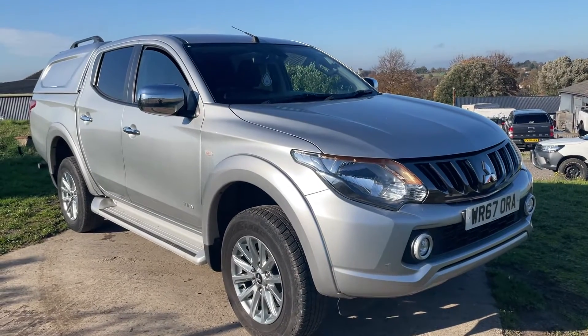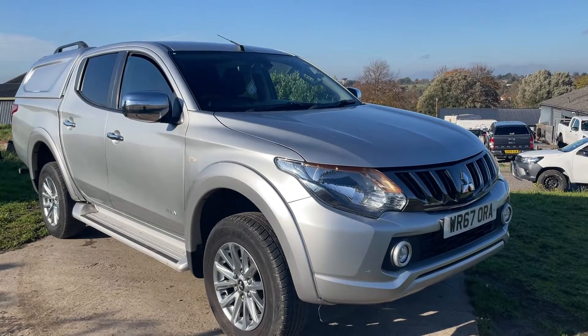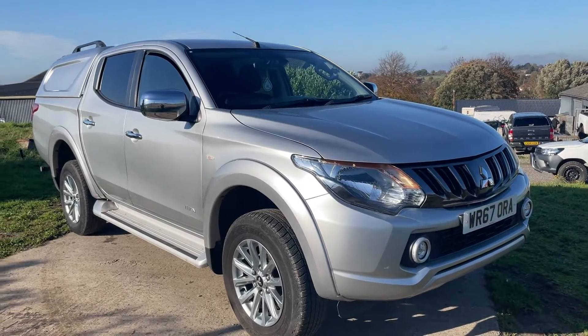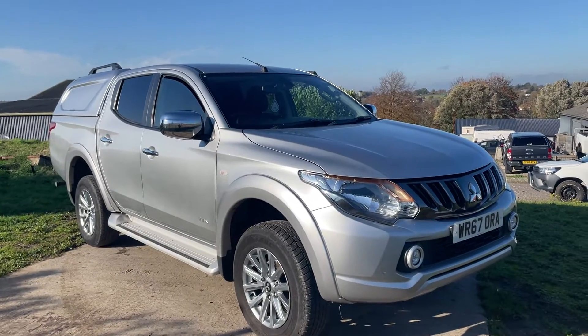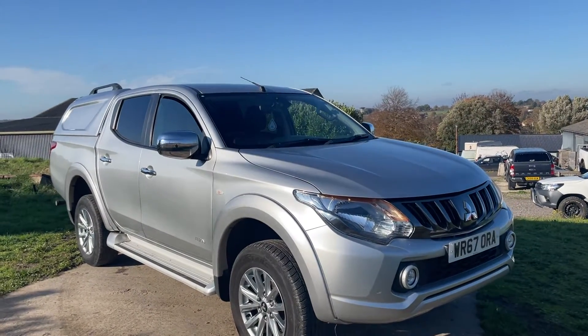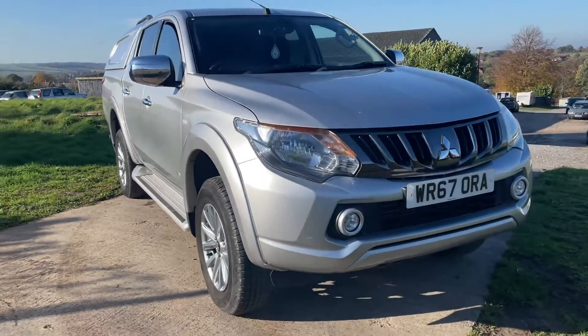Welcome to the sale of this Mitsubishi L200 Titan double cabin. It's a late 2017, it's done 88,000 miles. It's got a color-coded hardtop canopy on the back, which would be an expensive option. It has side steps and alloy wheels — I'll take you and show you it.